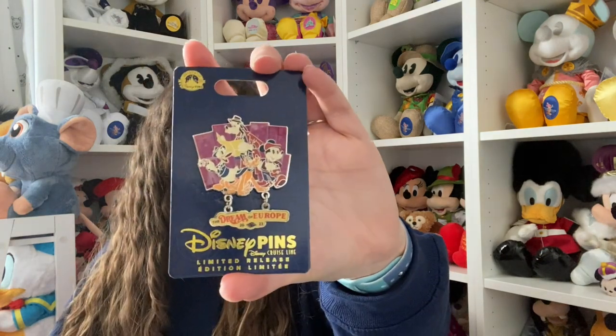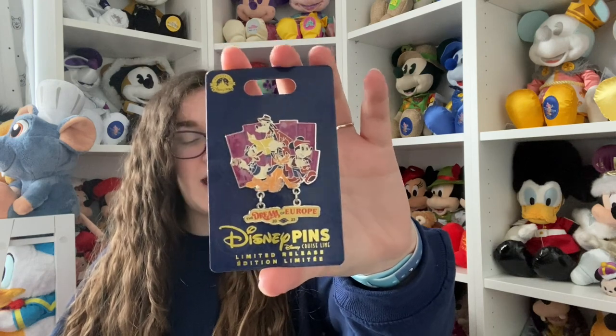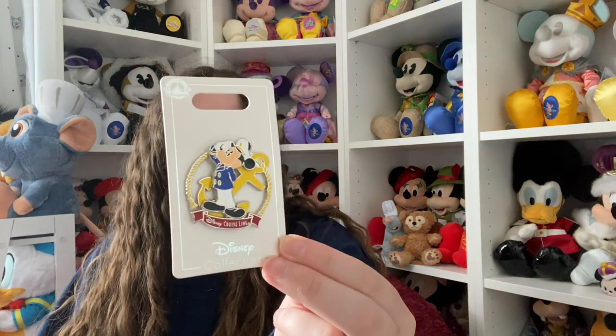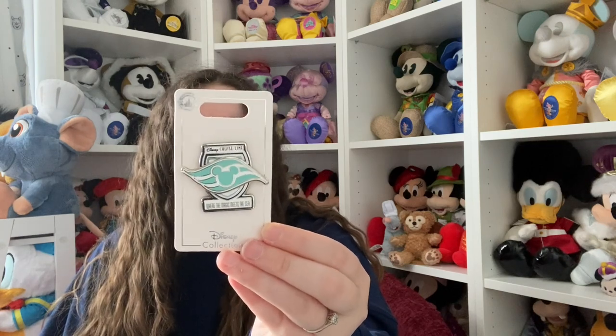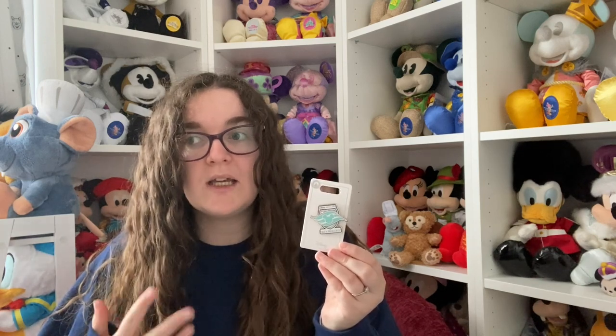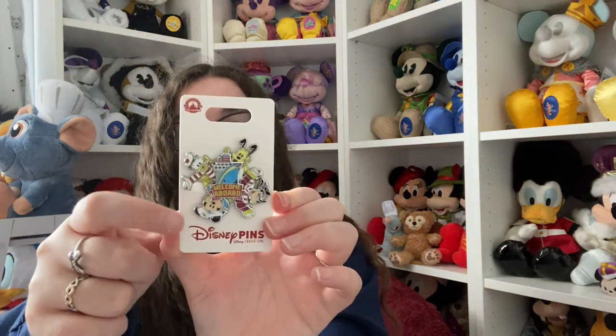On to pins - I got quite a lot of them, including two limited edition ones. I got the Dream of Europe 2023 pin, which was obviously more expensive, and then another Dream of Europe one with a dangly element. I got a Mickey Captain Disney Cruise Line pin - I really love this new style of Mickey they're doing. I also got one that looked like it was 25th anniversary by the colouring. They had absolutely nothing 25th anniversary on our cruise - apparently they had sold it all on the transatlantic, which I don't think was fair as that's my only cruise of the 25th anniversary.